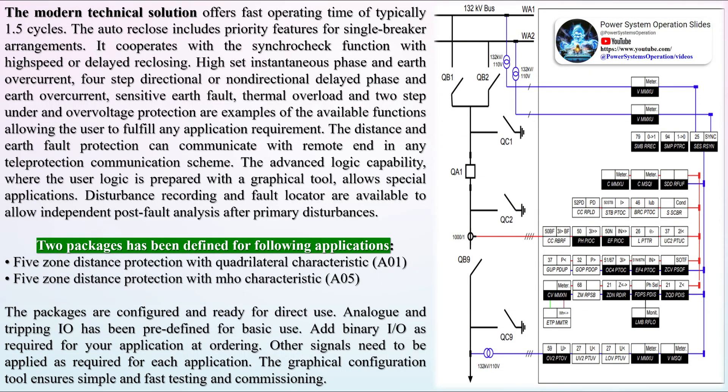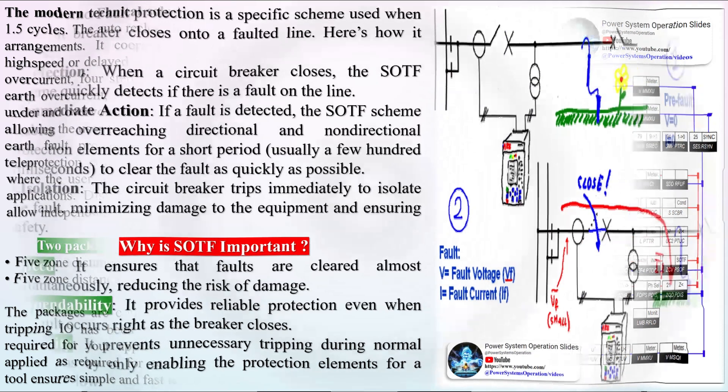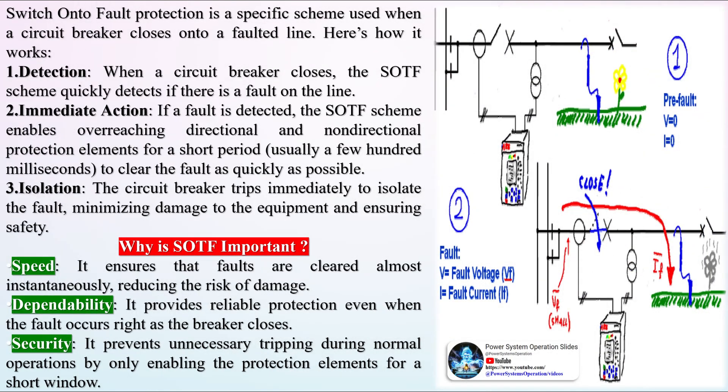Within the next 10 years, one can confidently predict that distribution networks operating at voltages between 11,000V and 33,000V will use more and more distance protection devices. The backroom boffins have not only invented the modern distance relay, but they have also given us a whole new language to contend with. Words like offset mho and phrases such as system impedance ratio have been added to our vocabulary.